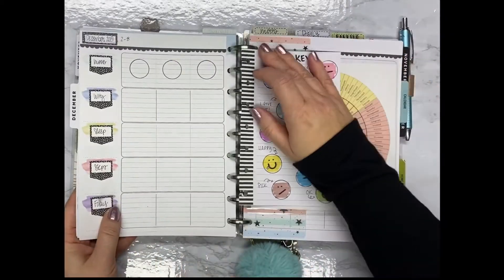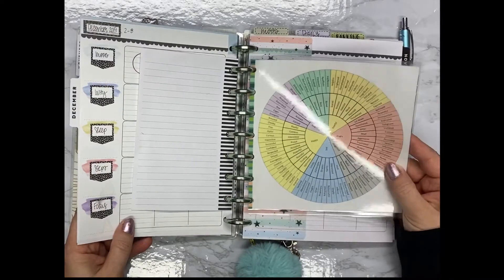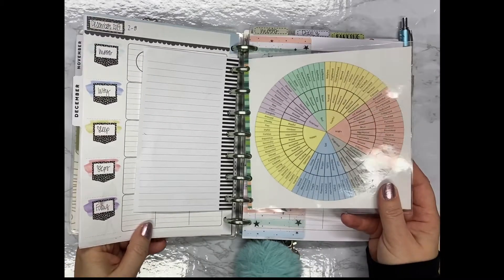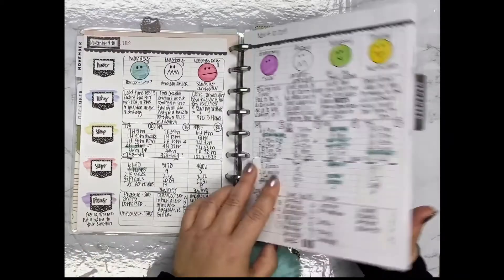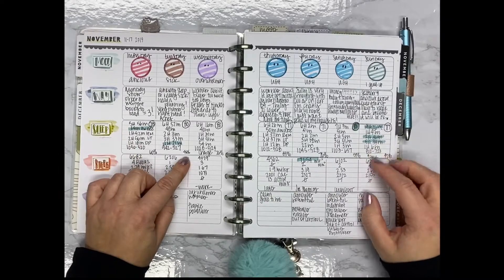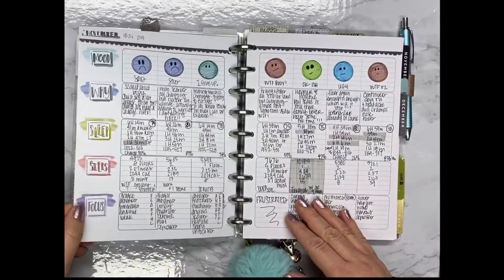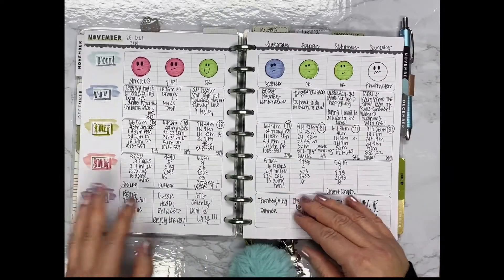I found this wheel of feelings on the internet — I tried to find it again to put the link but I couldn't, so I'm sorry I can't be of help there. But I was trying to work on deeper feelings beyond just your basic happy, bad, sad, angry, and go more in depth of how I was feeling, so I was writing those down here this week. Then I just highlight my most sleep day, my least awake day, and my most steps day, and I do the moods again. I decided to color them in this week and I actually like that better — I think it looks a little cuter.